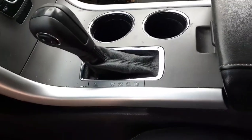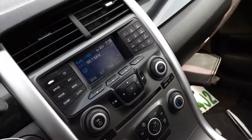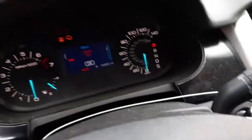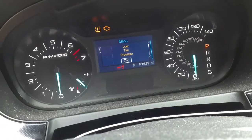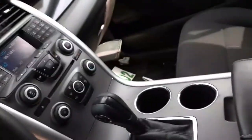You got a center console with the cup holder. Radio is playing, just don't have music on it right now. Here's your cluster — 168,889 miles. Got a black dash. Again, the interior trim code is EW.